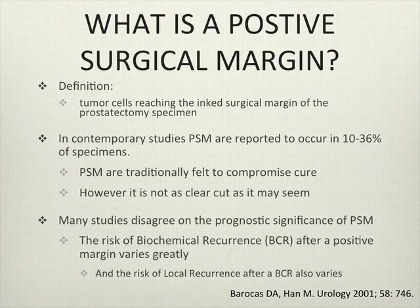So what is a positive surgical margin? It's when tumor cells reach the inked border on a prostatectomy specimen. These are thought to occur in between about 10 to 36 percent of prostatectomy specimens, depending on the paper you read. They're traditionally felt to compromise cure. However, there is quite a variety of theories on the prognostic significance of positive surgical margins and their risk of biochemical recurrence as well as local recurrence.